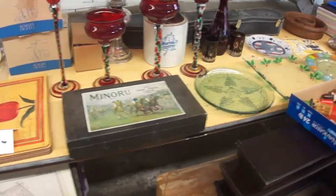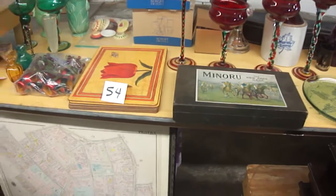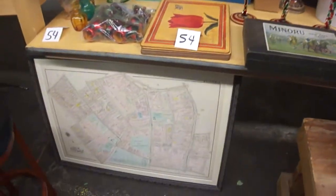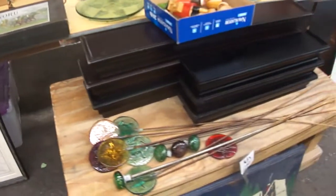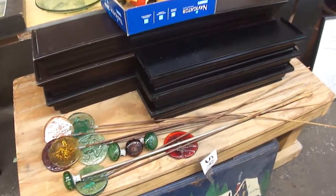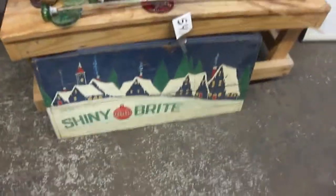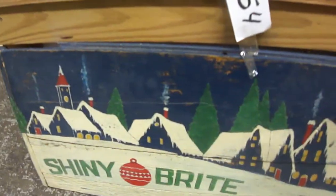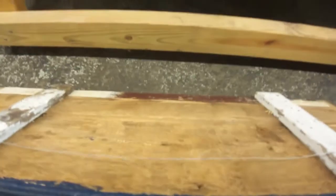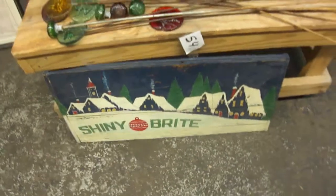1800s games — it's probably 1890. Old maps. Wall shelves, outdoor decorations. Really nice sign — somebody made it, you can see the back of it, it's like a crate. And shiny bright of course is the older ornaments.